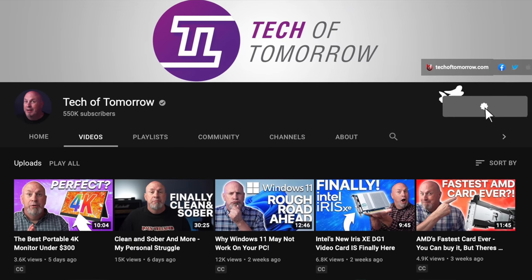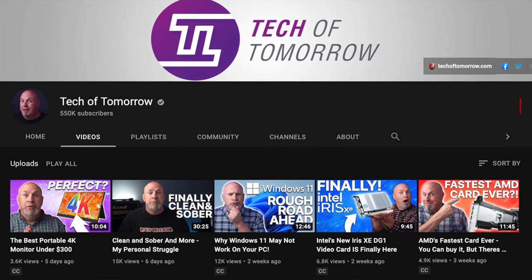Tech fans, I would ask for your kindness to please like and share this video on social media. If you like what you see, I'd really appreciate it if you would subscribe to the channel and turn on that notifications bell as well.